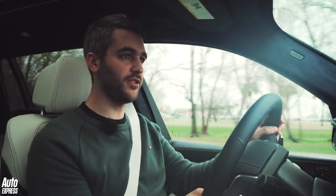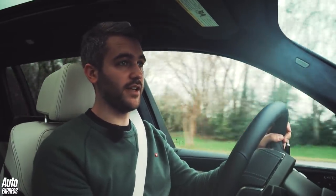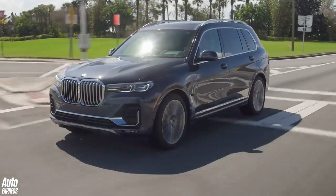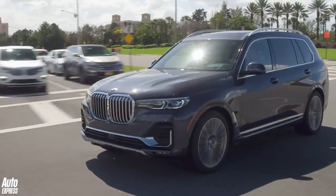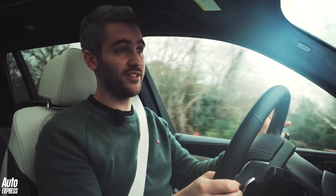While our route hasn't been the most involving, it's clear that the X7 drives like any other BMW SUV — relatively involving, but not the last word in driver dynamics. The steering is light and doesn't offer all that much feel, but the engine's responsive, the gearbox is excellent, and it rides really nicely.